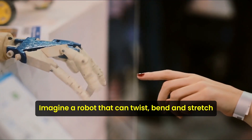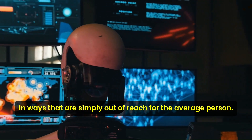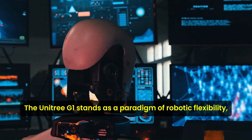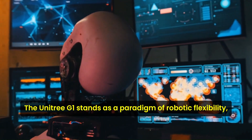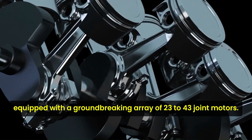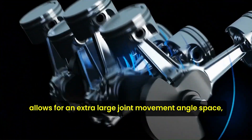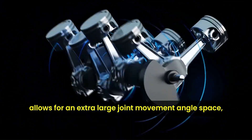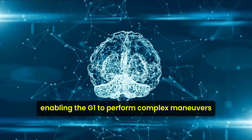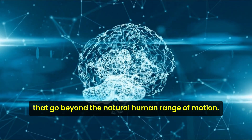Imagine a robot that can twist, bend, and stretch in ways that are simply out of reach for the average person. The Unitree G1 stands as a paradigm of robotic flexibility, equipped with a groundbreaking array of 23 to 43 joint motors. This extensive range allows for an extra-large joint-movement angle space, enabling the G1 to perform complex maneuvers that go beyond the natural human range of motion.